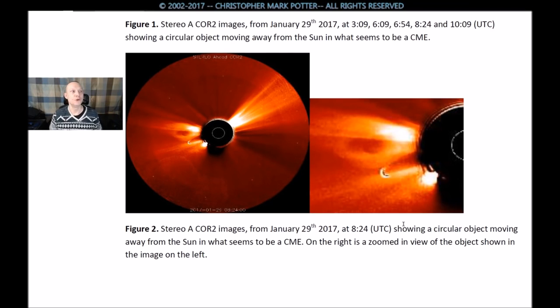Figure 2: Stereo A CORE 2 images from January 29th, 2017, at 8:24, showing a circular object moving away from the sun in what seems to be a CME on the right, and a zoomed-in view of the object shown in the image on the left.